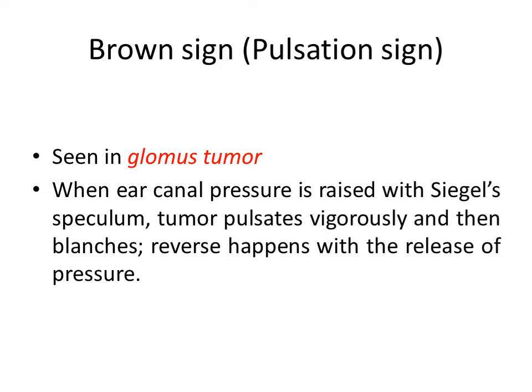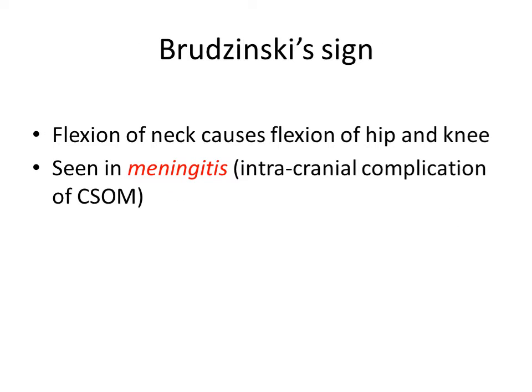Then Brudzinski sign. It is a sign of meningitis in which flexion of the neck causes flexion of the hip and the knee. In ENT, we encounter meningitis as an intracranial complication of chronic suppurative otitis media.